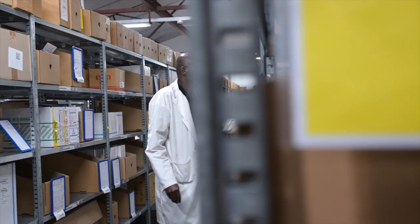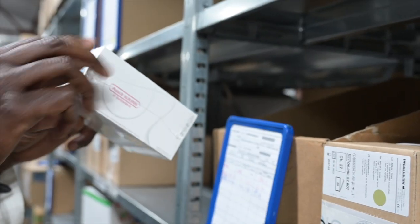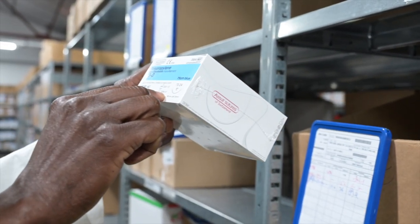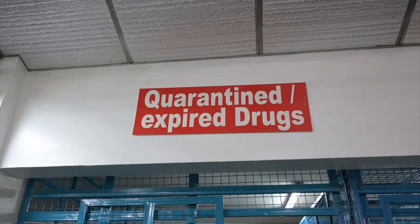Lastly, regular review is done to keep track of expiry dates on medicines in stock. Items that are damaged or about to expire are set aside, kept under lock and key for disposal according to government regulation.